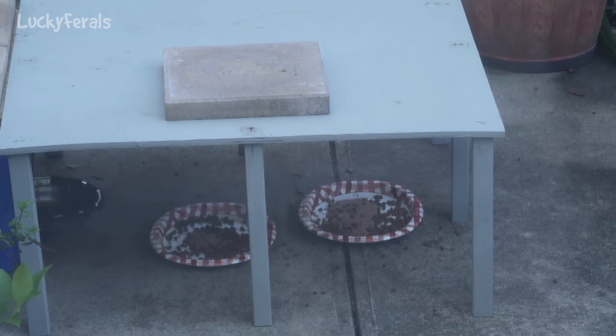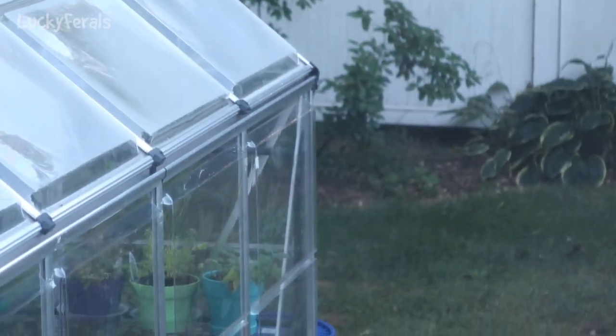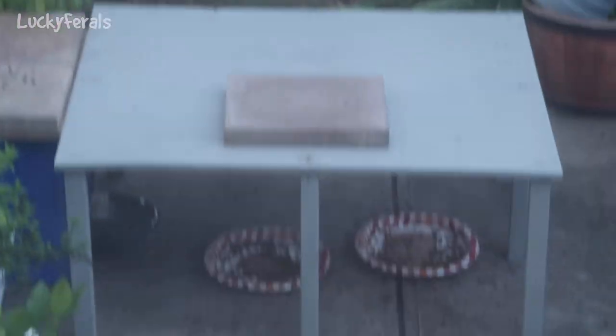When I went outside, little Eva was finishing off what was left on one platter, and then she ran to the back corner. I don't know if she's still there. Hopefully she'll come back and finish eating.